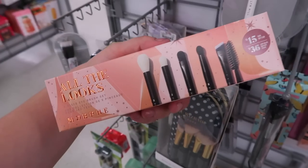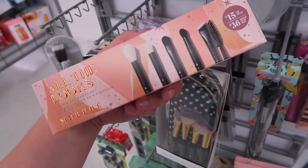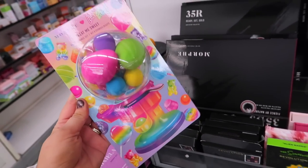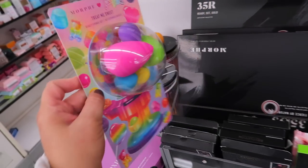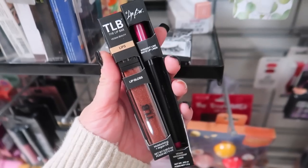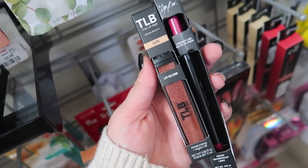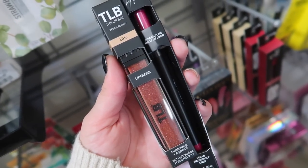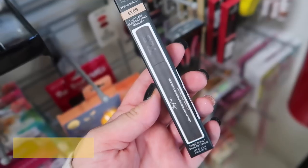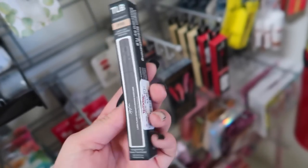We have a new Morphe brush set — all the looks, a five-piece eye brush set originally $15, here for $8.99. Here's another Morphe x Lisa Frank item — it's like a little gumball machine shape with a bunch of sponges: the Treat Me Sweet Beauty Sponge Set, such cute packaging, for $7.99. Here's a new makeup brand — the Lip Bar. I think they were in possibly Target. They have a lip gloss and the Straight Line Matte Lip Liner for $3.99 each. They also have the Lash Flash Strengthening Mascara for $3.99.